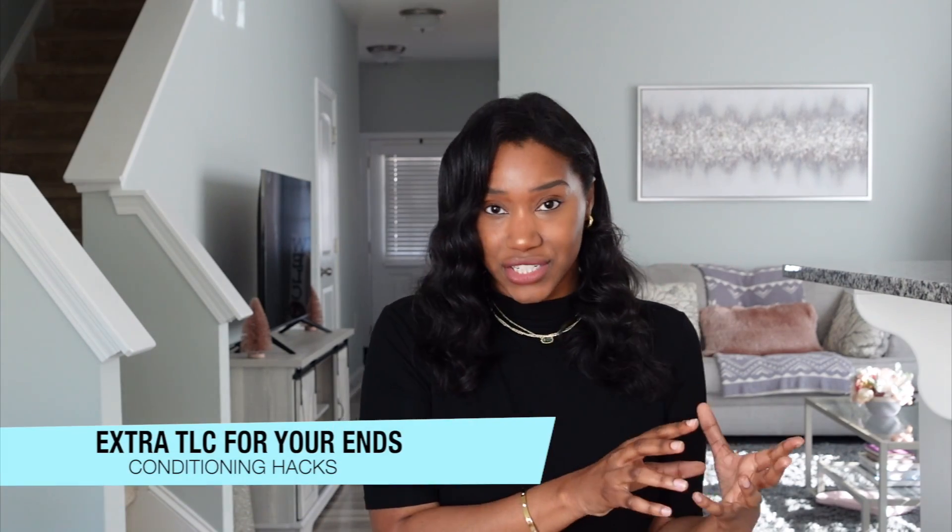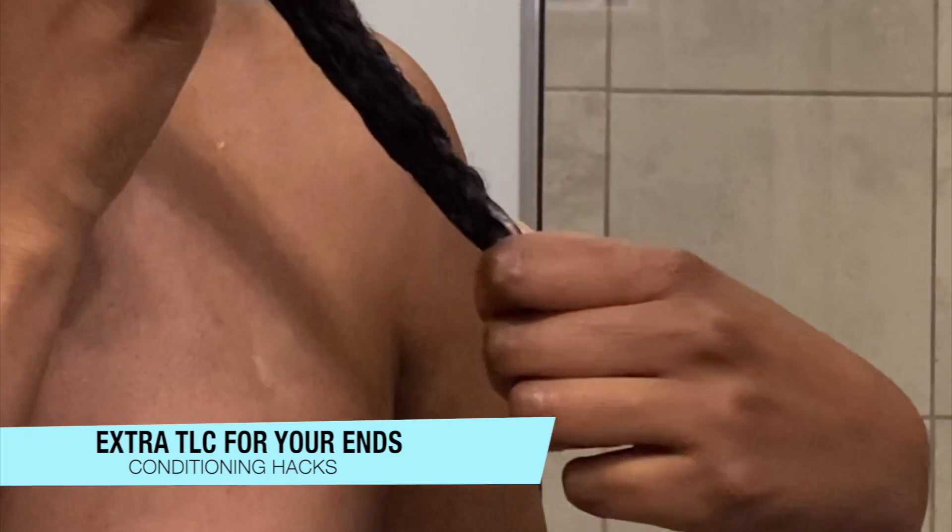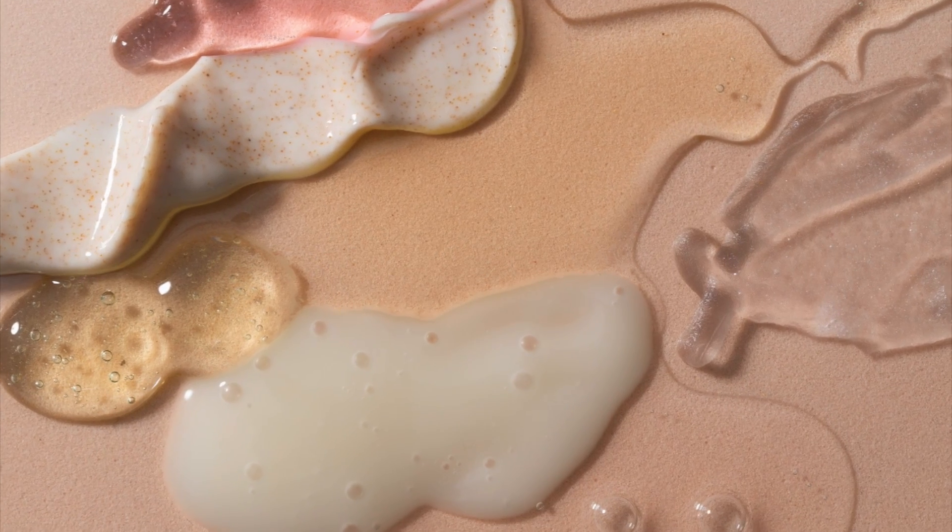When it comes to conditioning your ends, I highly, highly recommend putting extra conditioner on the ends of your hair. Our ends are the most fragile — they need extra TLC. Whether that's a little extra moisturizer, extra oil, or extra conditioner, it's going to help tremendously with the strength of your ends and with reducing breakage.